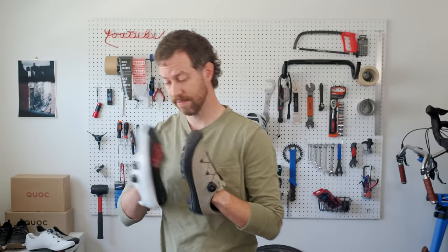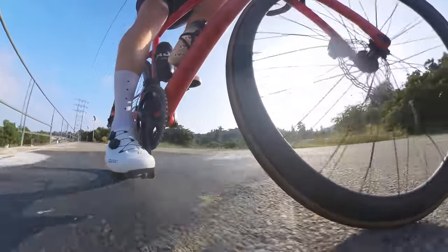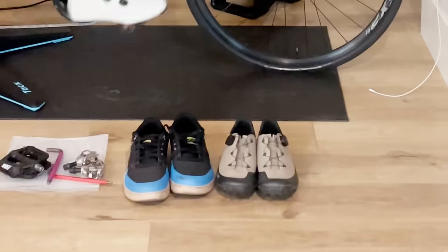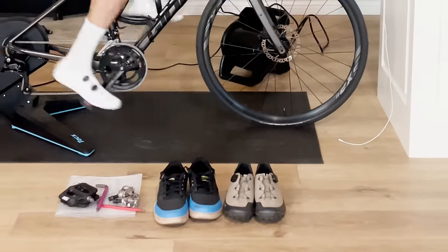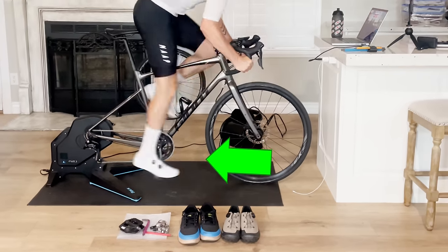Preferably in white. In fact, the deeper you get into your cycling journey, the more it seems like road shoes are a requirement, not a choice. But why are we so wed to these road shoes? Are they really that much better? To find out, I've assembled my favorite pair of shoes in each category: mountain bike shoes, gravel shoes, and of course, road shoes. Who's the best shoe?